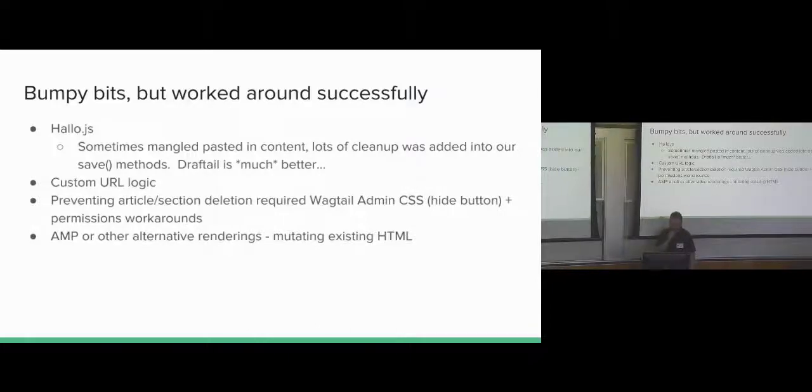The custom URL logic was a snag on our end — we ended up doing lots of custom URL handling logic because we had different URLs from the sites we were converting from. We didn't know about writable page, which probably would have made a big difference. We also wanted to prevent articles from being deleted by editors or writers — we want to be able to unpublish a page but not delete them. We couldn't figure out how to do it out of the box, so we ended up doing CSS hacks and permission hacks. The problem was you could disable it but the permissions weren't granular enough — we wanted it by specific groups and it was either global or not.